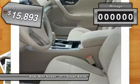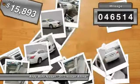It is priced below $20,000, and this vehicle has less than 50,000 miles.